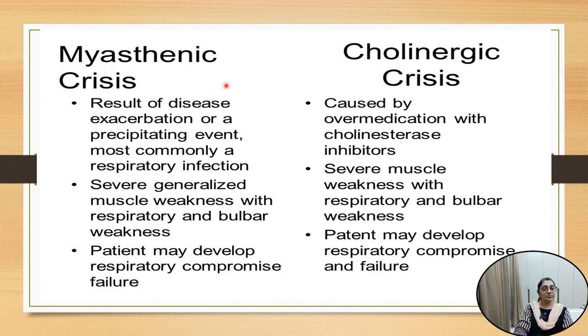So what are the differences between myasthenic crisis and cholinergic crisis? In myasthenic crisis, it results from disease exacerbation or a precipitating event, most commonly due to respiratory infection. In cholinergic crisis, it is caused by overmedication with anticholinesterase treatment. The symptoms of both myasthenic and cholinergic crisis are similar — severe generalized weakness with respiratory and bulbar weakness in both conditions — but the causes are different.